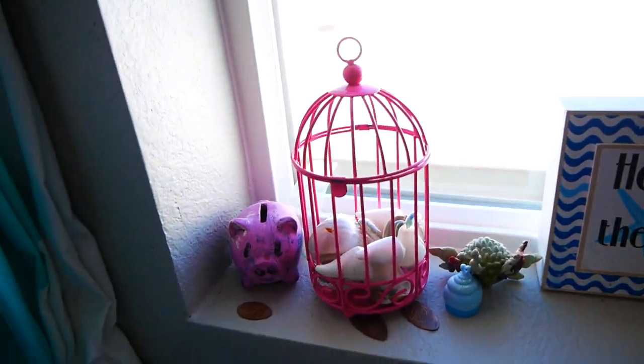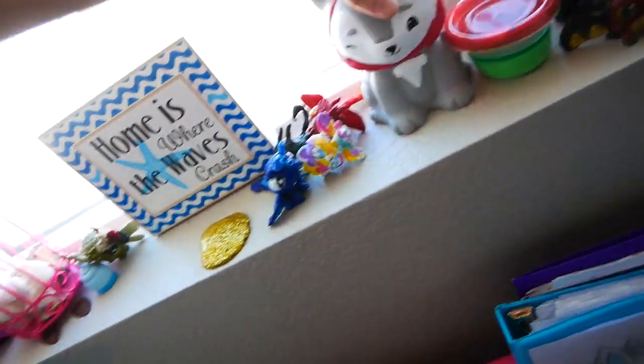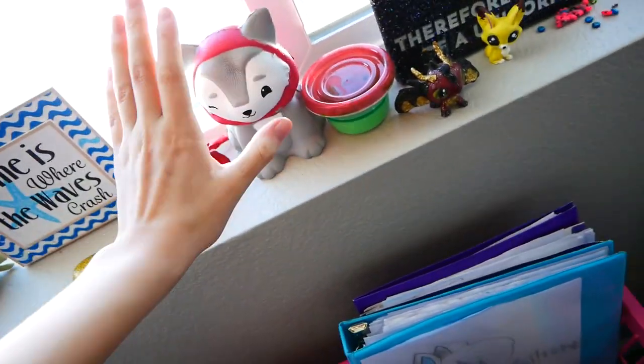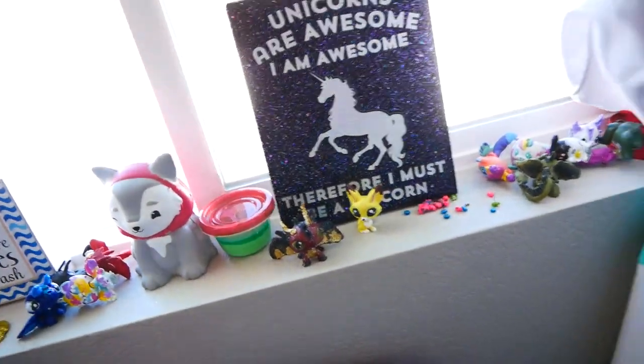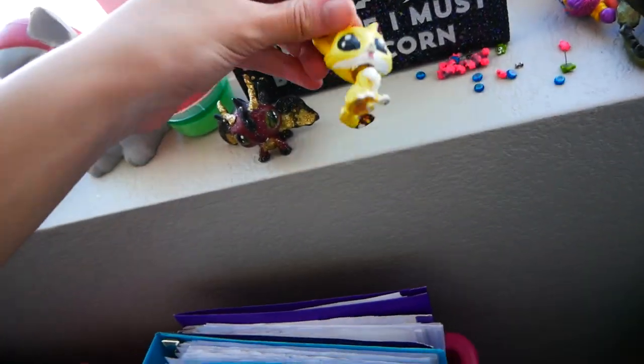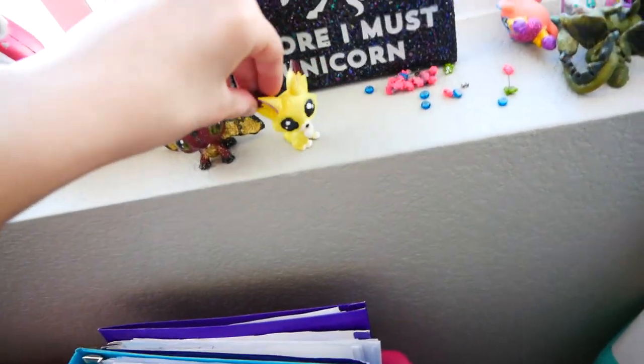Then we have some stuff up here — little trinkets, lots of beach stuff, my beloved little wolf riding hood squishy. Failed slime because my parents got new laundry detergent and it doesn't work as activator. This little custom, which is inspired after one of my animals.